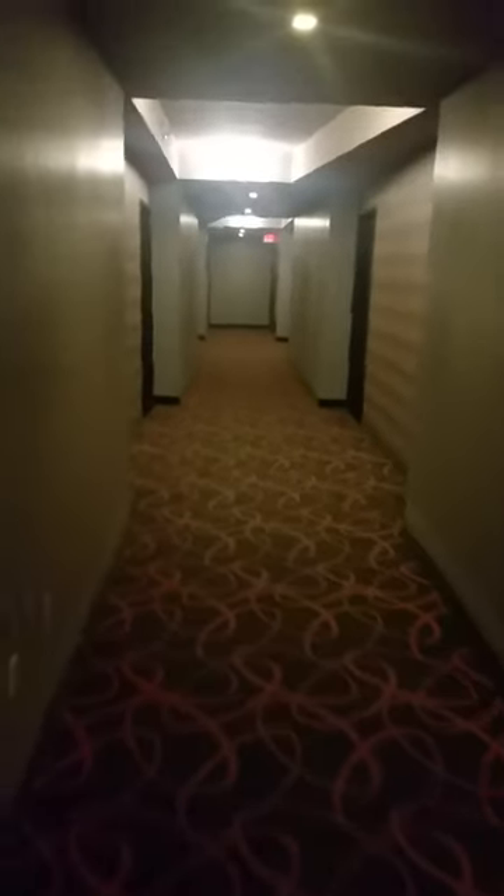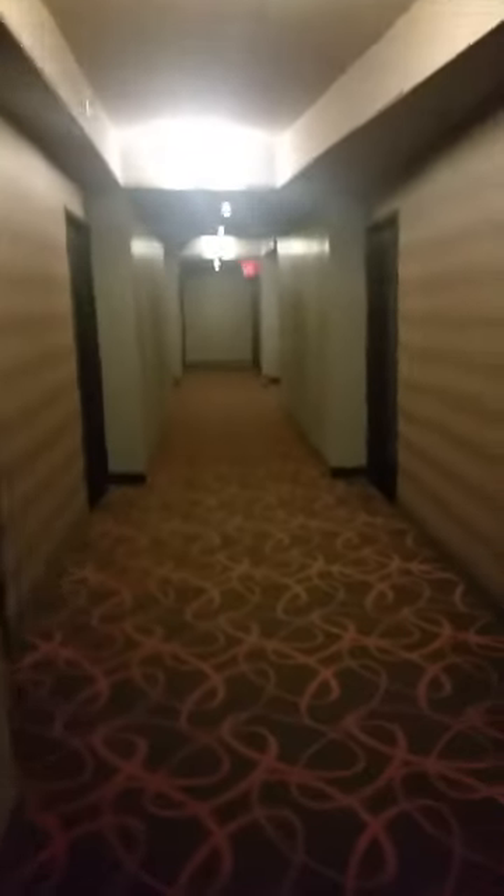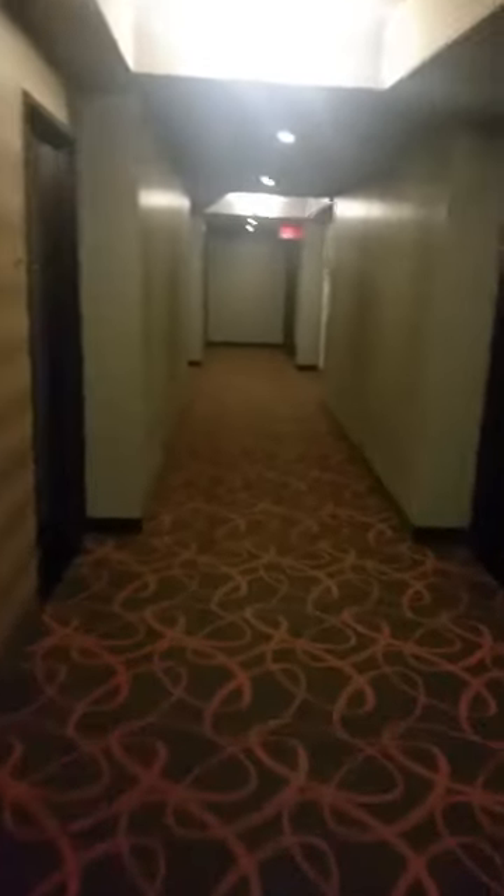Welcome to my room at the Eastside Cannery Las Vegas Hotel. This is the standard size room.